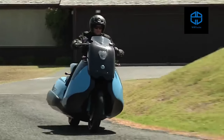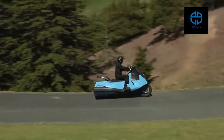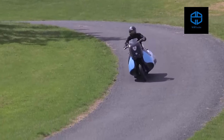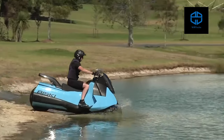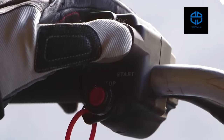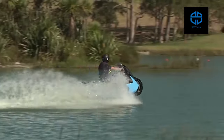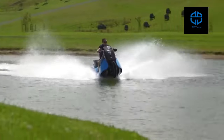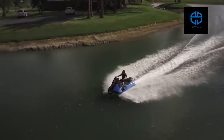Gibbs Biski. Forget reinventing the wheel — the Biski will help you reinvent your entire two-wheeled experience. It is a 55-horsepower twin-cylinder engine scooter that runs on land like a normal moped, but it can transform into a water scooter at the touch of a button. Created by Gibbs Amphibians, a company known for their outside-the-box thinking and reliability.